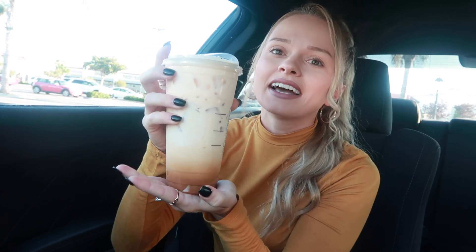I'll tell you guys how to order it on the app too if you want, because these types of drinks I cannot order in person — they just can't understand me and you have to keep repeating it. So I'm gonna tell you how to order it on the app, and if you prefer ordering in person you can do that too.